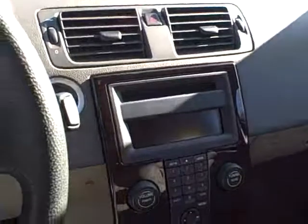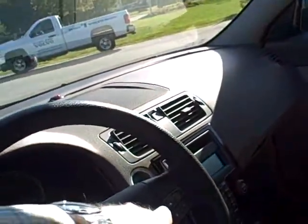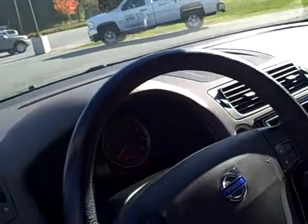This has the T-Tac interior. It's got the climate package, which gives you the heated seats and rain sensor in the windshield. You've got your controls for the stereo system on the wheel, along with the cruise control. It's got the power driver's seat.